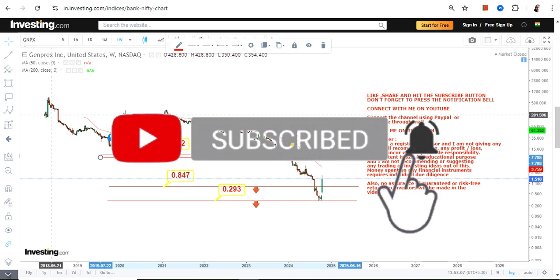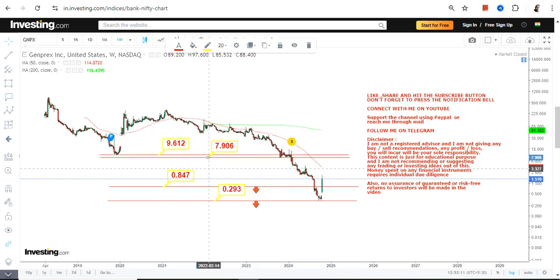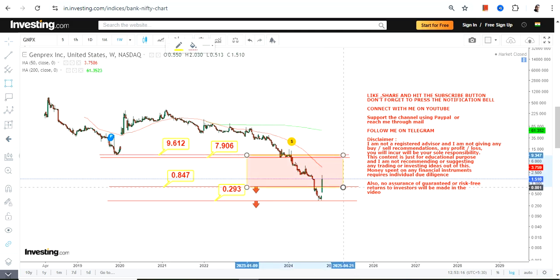Currently active are two specific targets, or two specific resistance levels on the upside, and they are 7.9 and 9.6. Because the stock is sustaining above 0.84, this section is what we are going to look at, and this is the only part which is active right now.